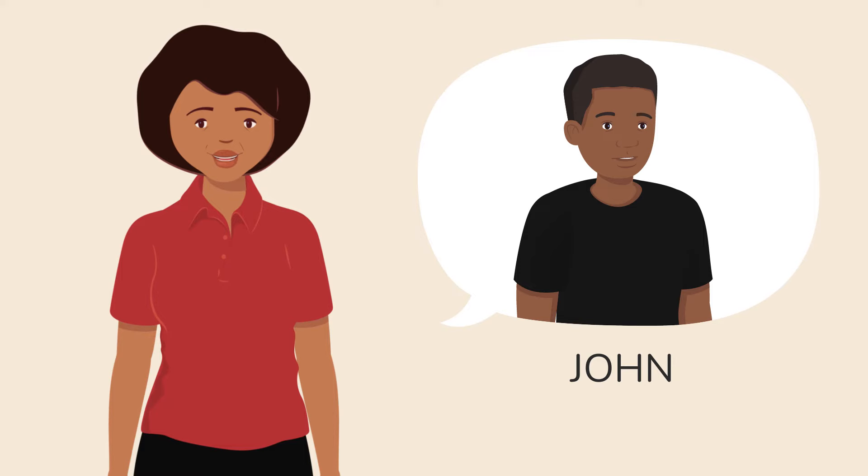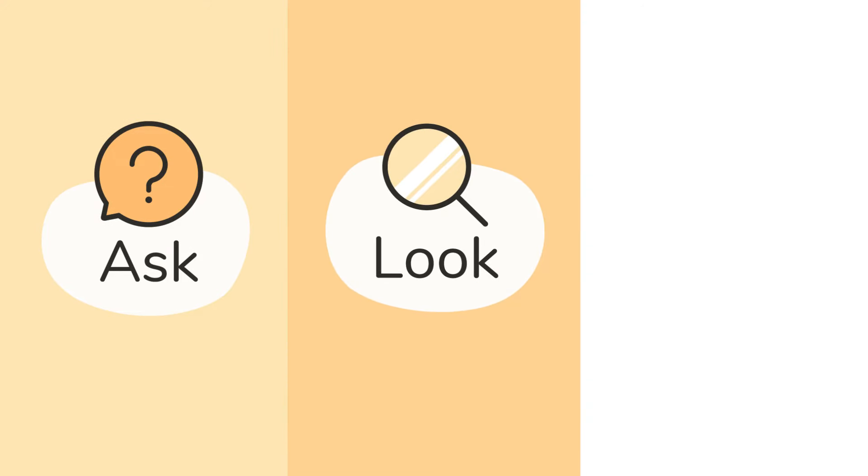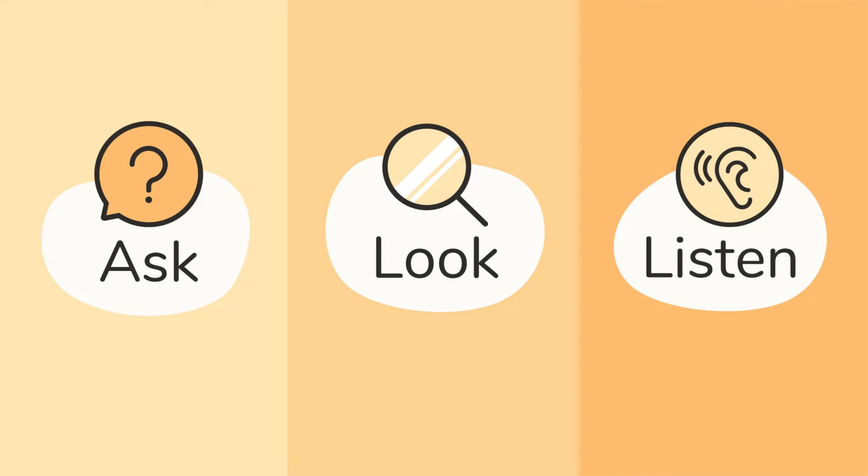John, please explain how to check if a child is struggling to breathe. I usually ask the caregiver questions, look at the child, and also listen to the sounds the child makes. Let me describe how to do each of these.